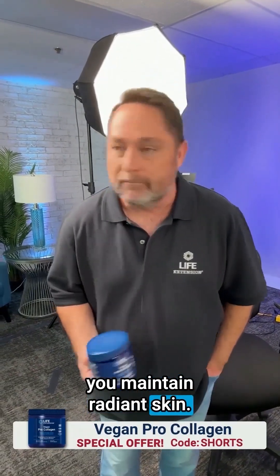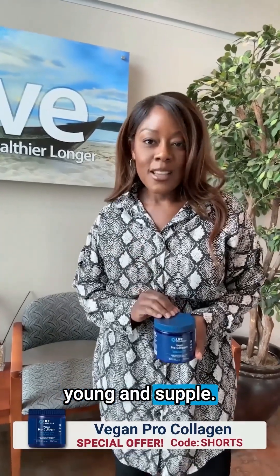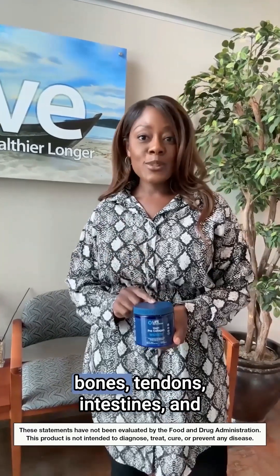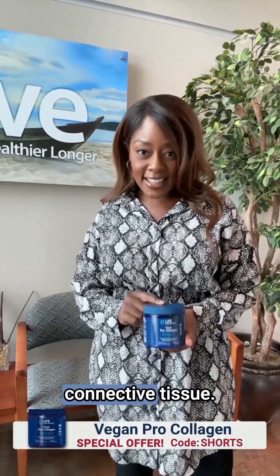Here are three fast facts to help you maintain radiant skin. Fact one: clinical studies show that collagen can help your skin stay young and supple. Collagen is the primary building block for our hair, skin, nails, bones, tendons, intestines, and connective tissue.